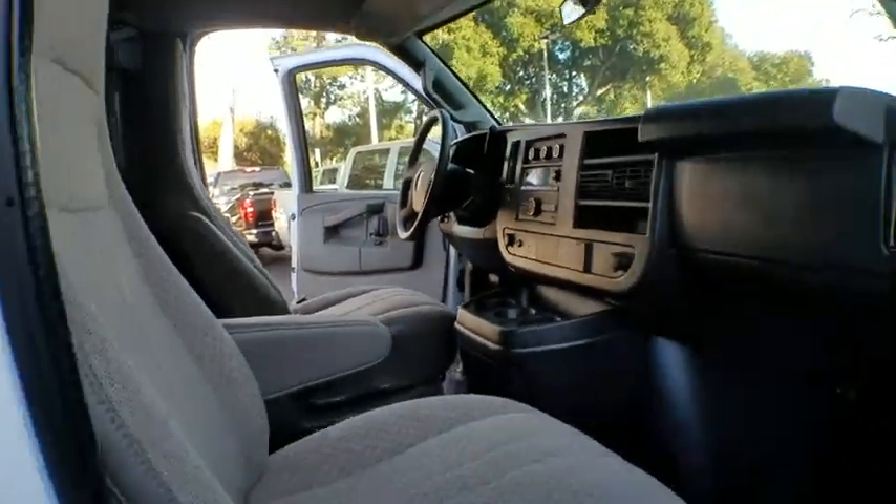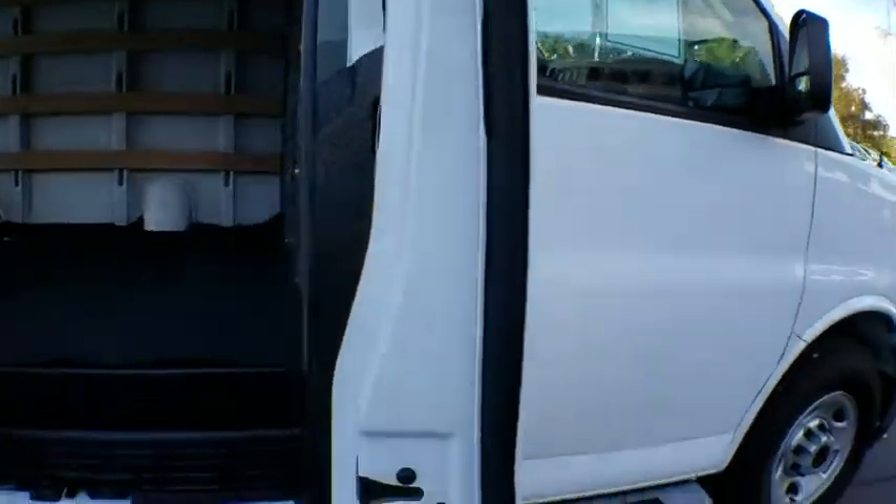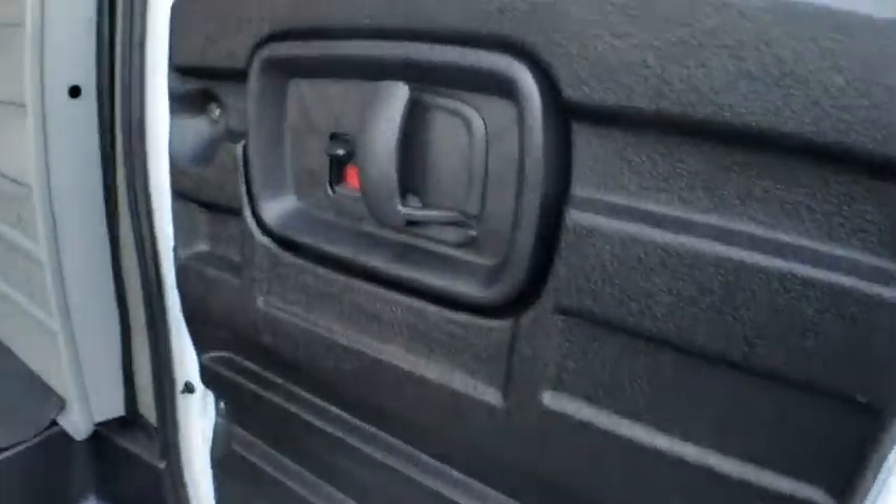MP3 player, bucket seats, trip computer, daytime running lights, rear head airbag, intermittent wipers, auxiliary audio input, power outlet.